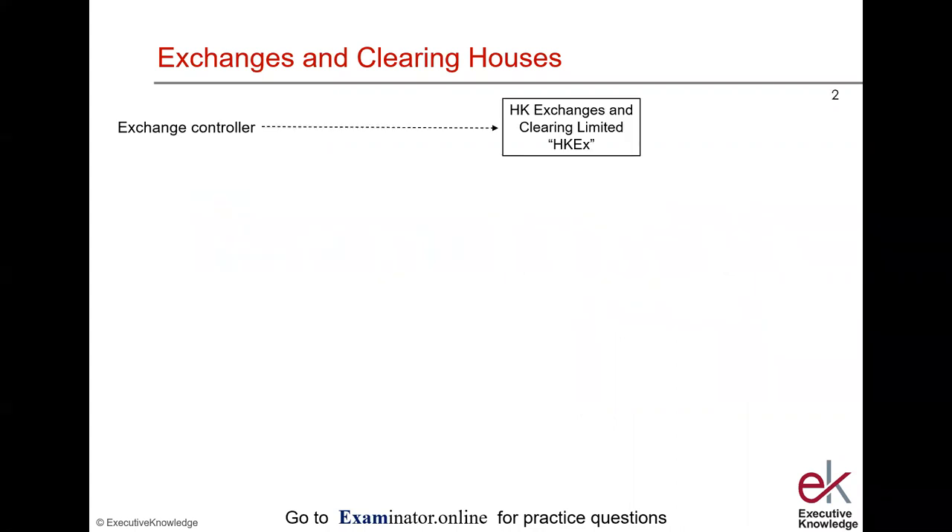Exchanges and clearinghouses are covered at Paper 1 in Topics 1 and 7 — Topic 1 in summary and Topic 7 in detail — and we cover material that's relevant to both topics.